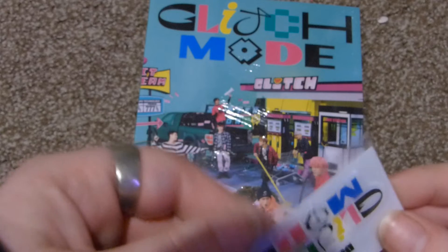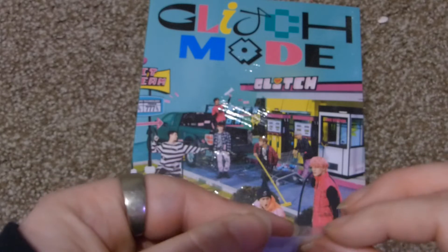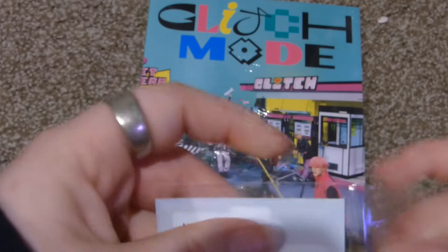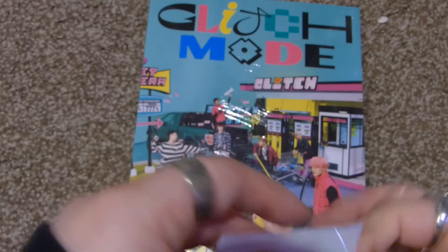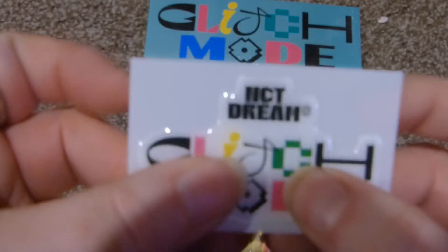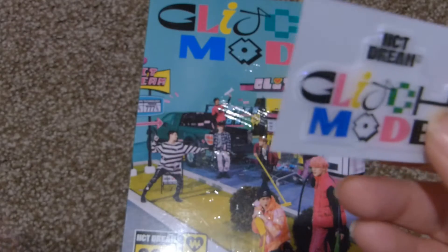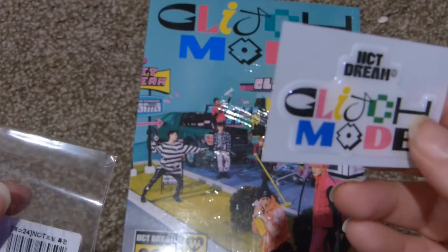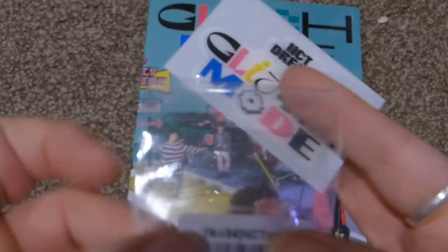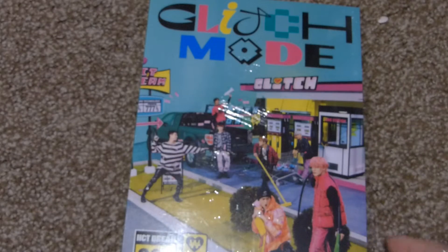And then this — I think this came with the Yes24 pre-order benefit. I was assuming it was a photo card but I think this is a sticker — like one of those puffy stickers I used to be obsessed with as a kid. It does say Yes24 on it, so that must be the pre-order benefit.